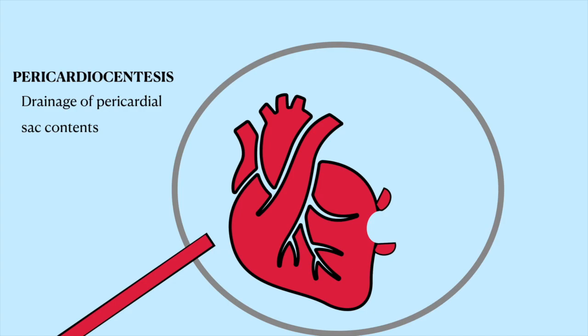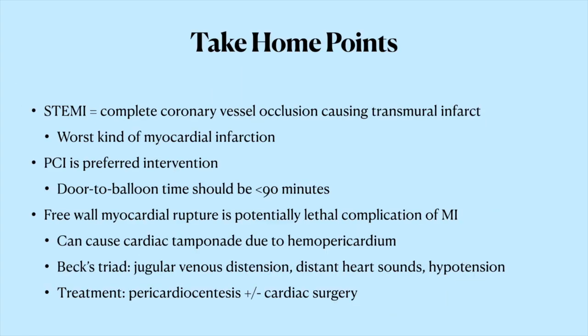In summary, our patient developed a STEMI, the worst kind of heart attack. A STEMI is caused by the complete occlusion of a coronary vessel and results in a transmural infarction, which shows up as an ST elevation on the ECG. He received PCI, which is preferred over fibrinolysis as long as the procedure can be performed within a reasonable time frame by an interventional cardiologist. The occlusion was dealt with, but the necrotic heart tissue that formed from the ischemia broke open — a complication called a free-wall myocardial rupture. This resulted in blood pooling up in the pericardial sac, compressing the heart to the point of hemodynamic collapse, which is called a cardiac tamponade. The classic presentation of this is Beck's triad: distant or muffled heart sounds, distended jugular veins, and hypotension — all things that our patient had.